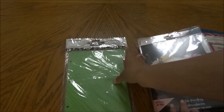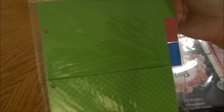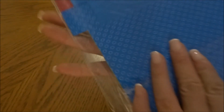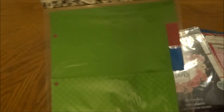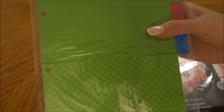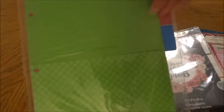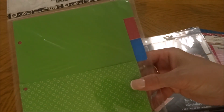In the stationary aisle I came across this item that doesn't really say a brand name. It just says 'file holder' and there are three sheets — they look like pocket and tab dividers. So I picked up a package of that as well.